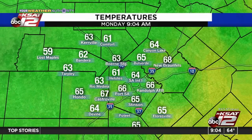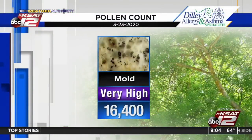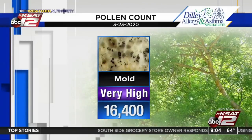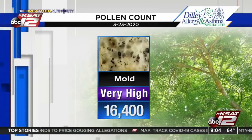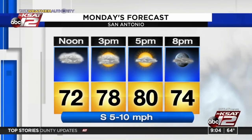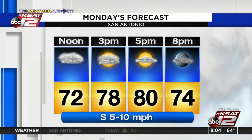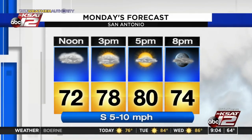Temperatures: 61 at Comfort, 62 Bandera, 66 at Randolph. Mold has jumped into the very high category — it's at 16,400, a huge jump. If mold is something that affects you, be aware. The rain over the weekend really kicked it up, though it also knocked the oat pollen out of the air. Forecast for today: up near 80 by 5 o'clock, clouds clearing out this afternoon and going partly cloudy this evening. Some big-time heat is headed our way — we'll talk more about that in just a few minutes.